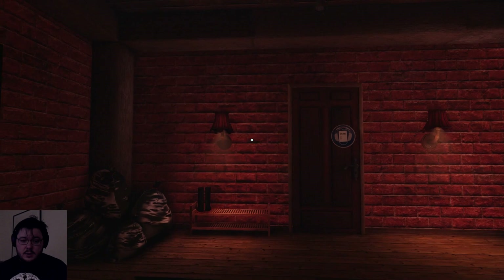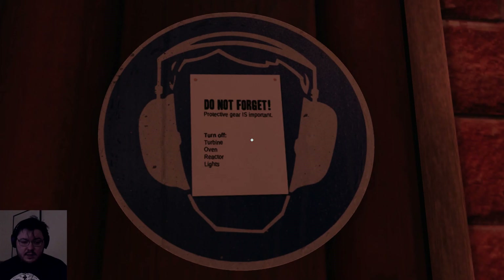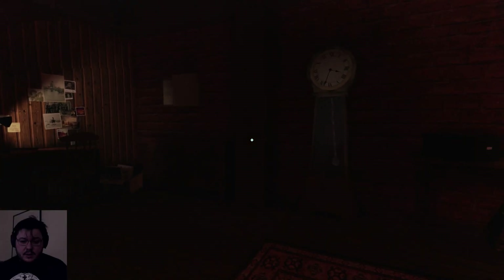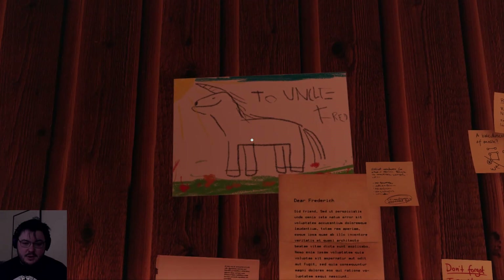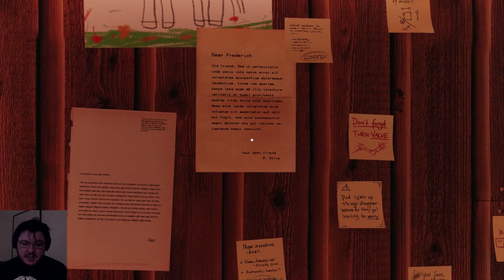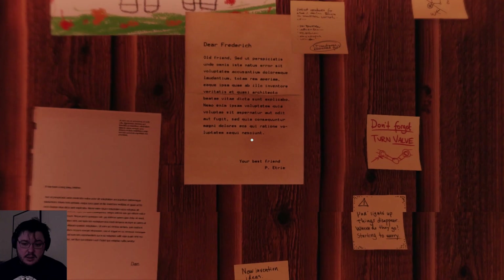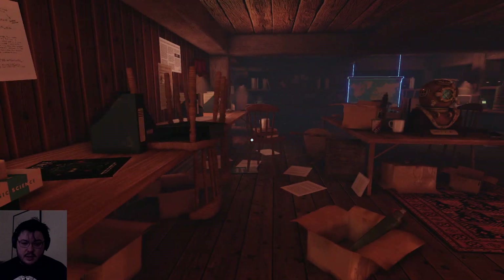It's a nice house. I really like the brickwork on the inside, that's pretty cool. There's a note: 'Do not forget. Turn off turbine, oven, reactor and lights.' Well, everybody, it is 25 to 4 and it seems pretty dark. Weird. 'To Uncle Fred.' I wonder if that was me. I don't really know what accent that is, or what language that is.